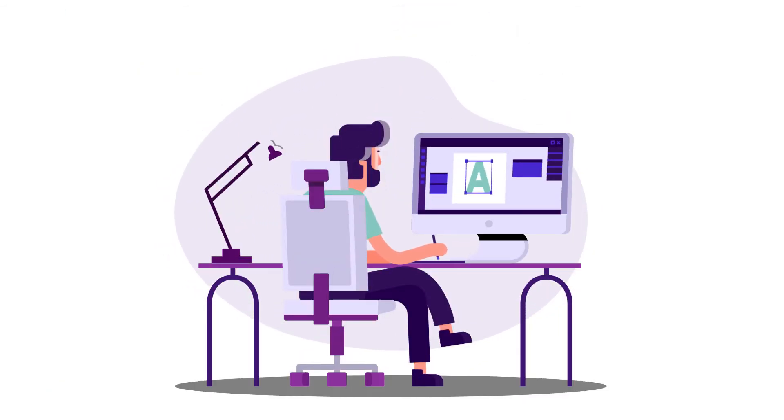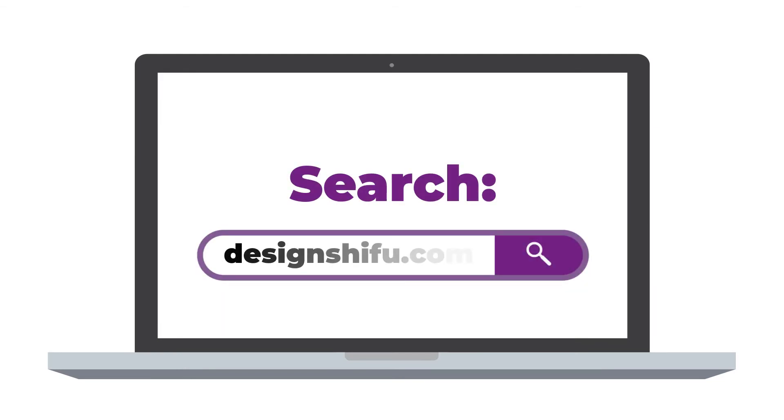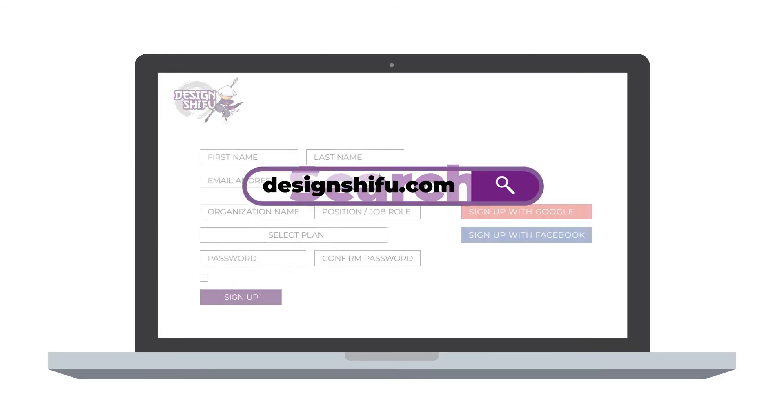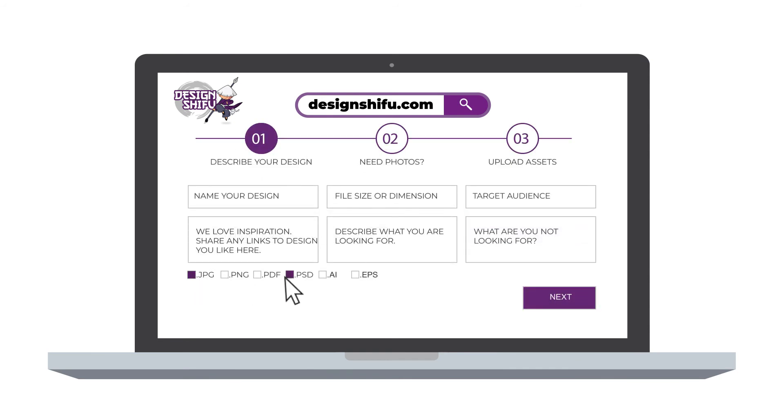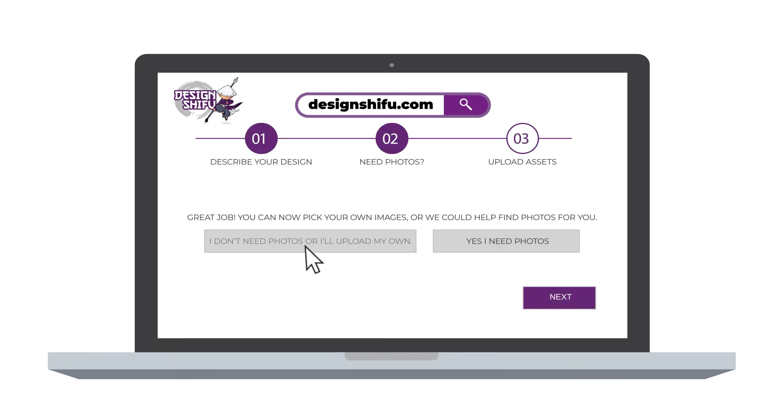Ready to get your unlimited supply of designs? Follow these three simple steps: sign up on DesignShifu.com, create your profile, and start adding your requests. So sit back and relax while your Design Shifu works his magic on your designs.